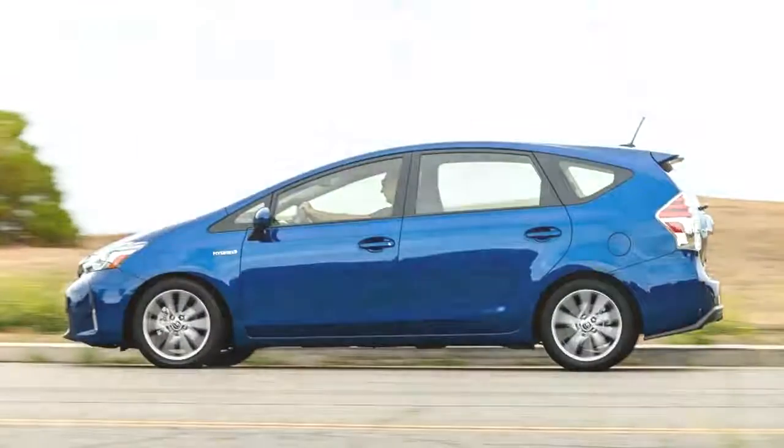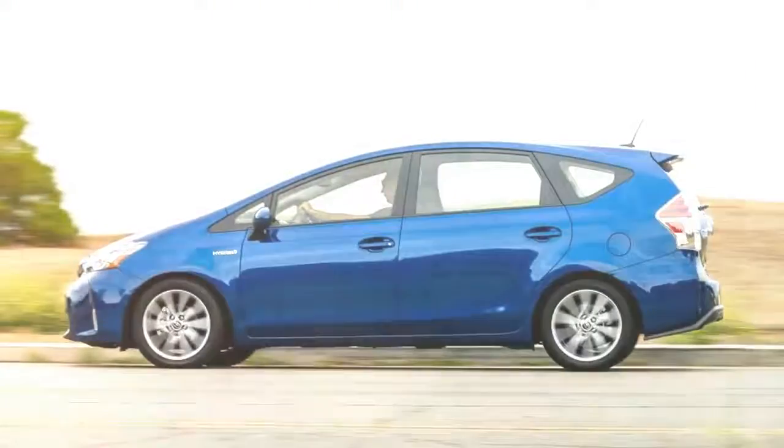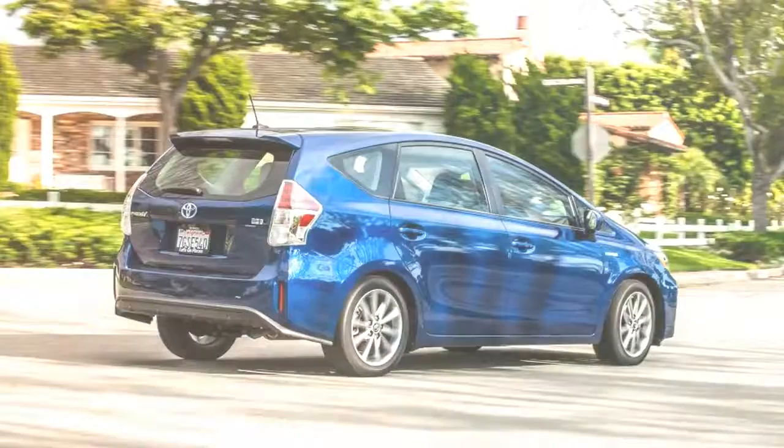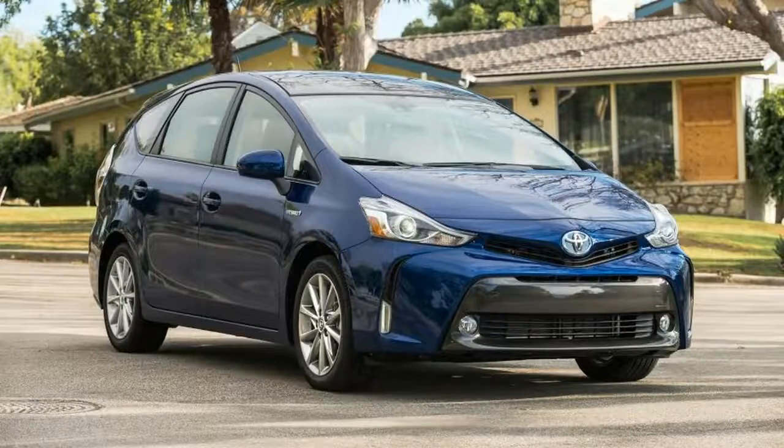And, try as we might, we can't get it to fit into any particular segment. It's not a conventional wagon, crossover, or minivan, but it does combine elements of all of those vehicle types.